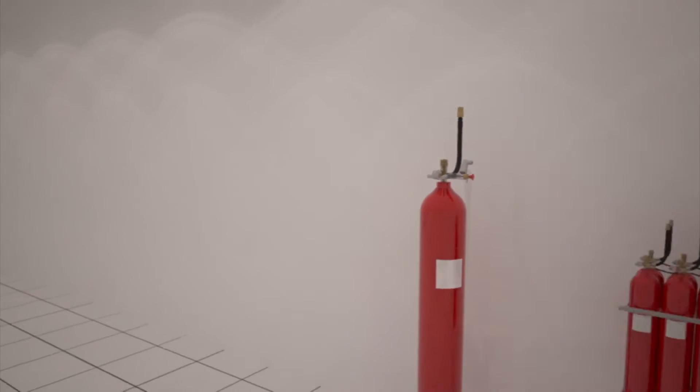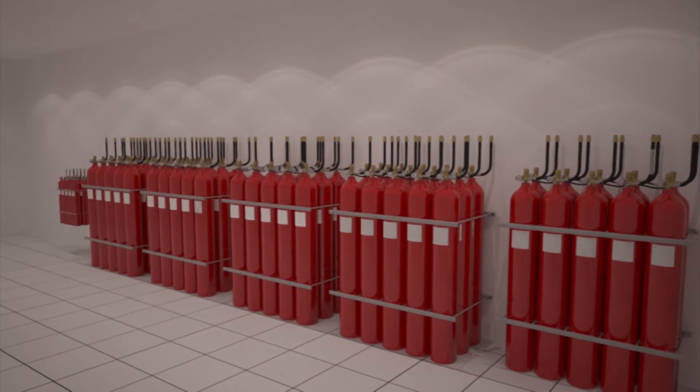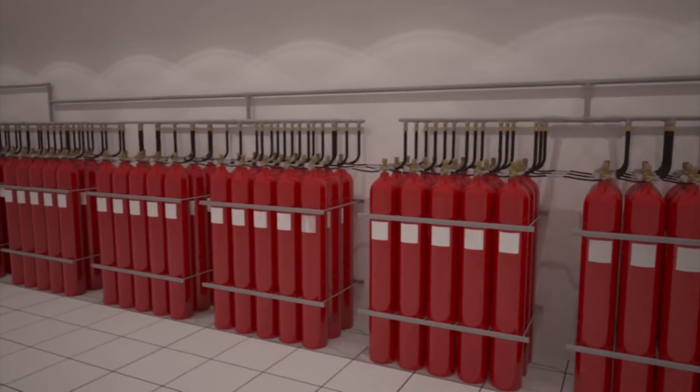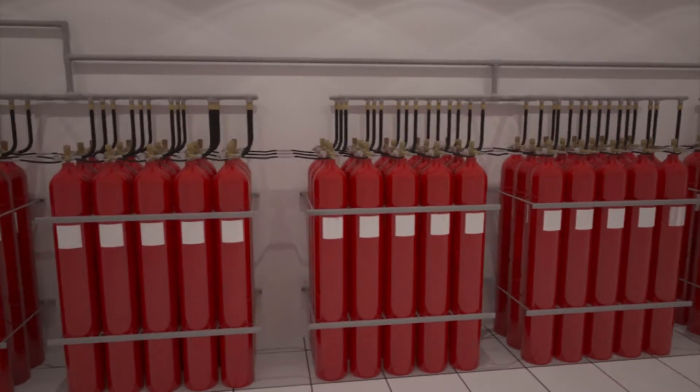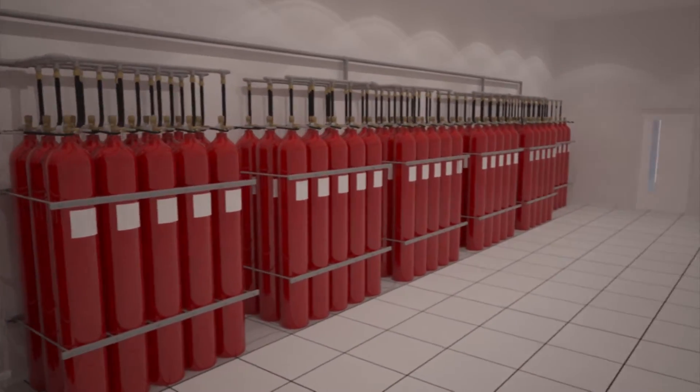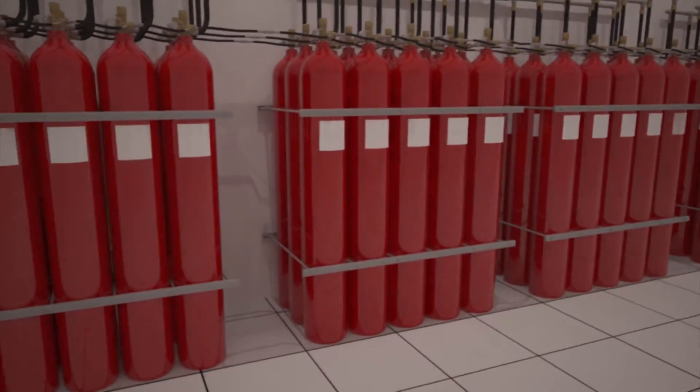Another benefit with ProInert 2 is that with direct cylinder valve actuation, a single universal valve operator can fire up to 100 ProInert 2 cylinders at one time — the only inert gas suppression system to be able to do this.